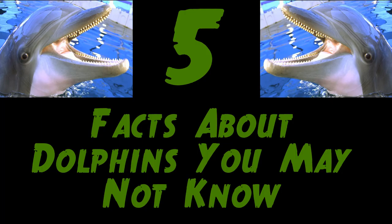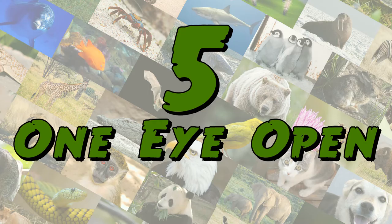5 Facts About Dolphins You May Not Know. Number 5: One Eye Open.